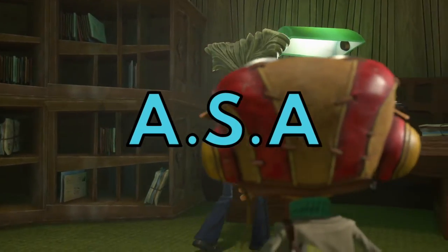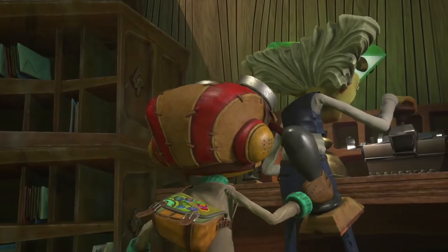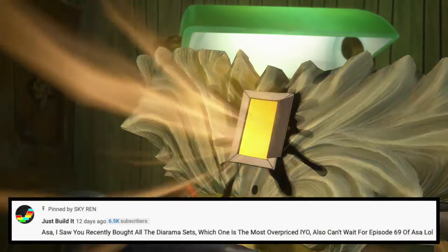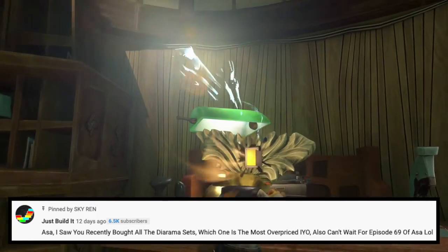Alright ladies and gentlemen, welcome back to another episode of ASA, the series where I answer your questions. I got 8 questions to answer today, so let's get started with Just Build It. He says: ASA, I saw you recently bought all the diorama sets — which is the most overpriced in your opinion?